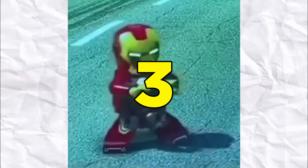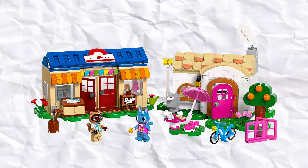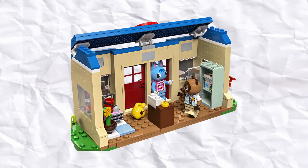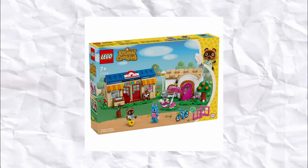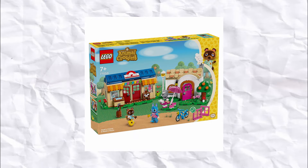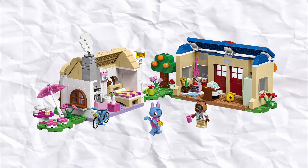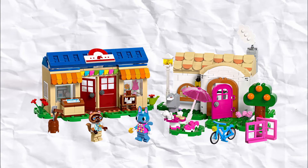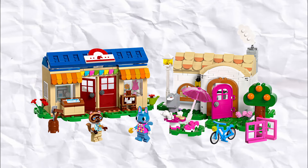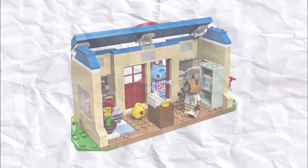In third place, we have the last Animal Crossing set on the list, which is Nook's Cranny and Rosie's House. This is exactly what I picture when I think of Animal Crossing — a bright and colourful little storefront, as well as a comfy and warm cottage. Both Tom Nook and Rosie look amazing, just like all the other figures from the theme, and the printed elements on Nook's Cranny also go so far to give it a lot of added detail. $120 is quite a steep asking price, so I'll be waiting to pick this one up for something around $80, which I think I should be able to get relatively soon.